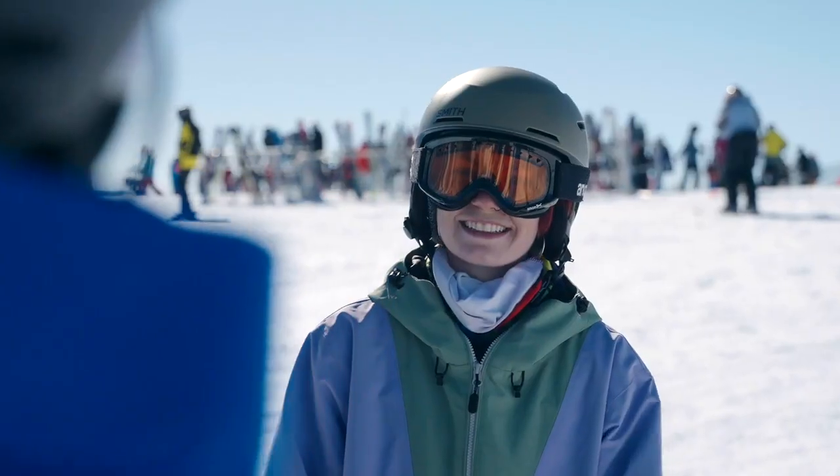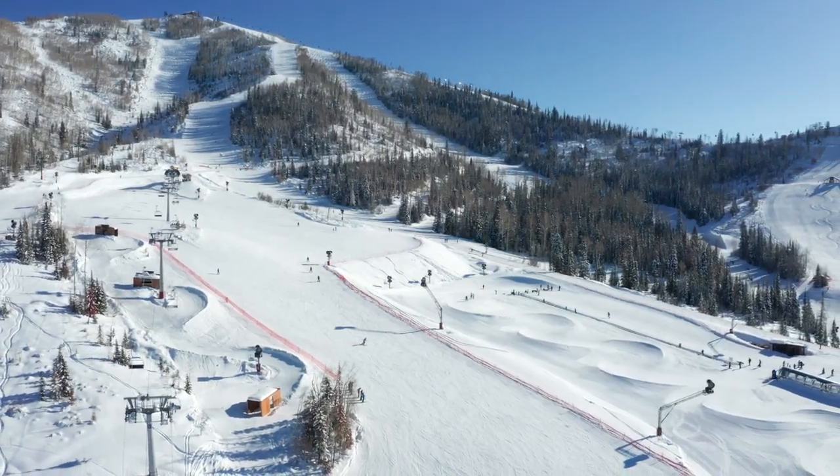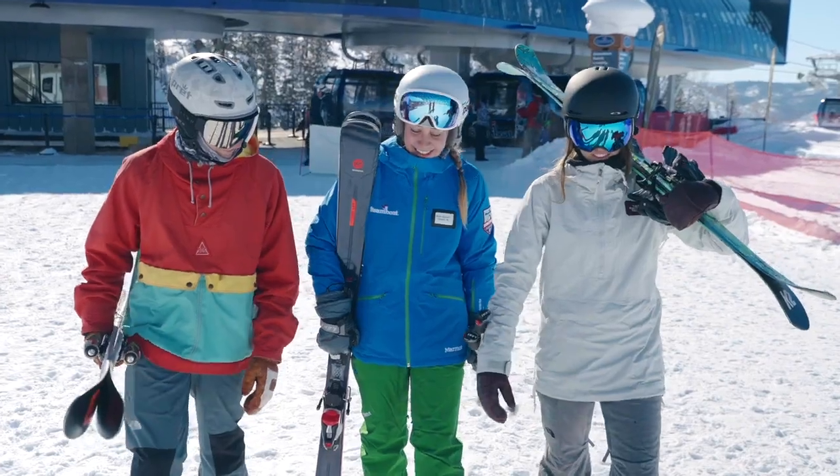This is the best terrain on the planet right now for learning to ski and snowboard. We're looking forward to meeting you and your family when you come out to Steamboat.